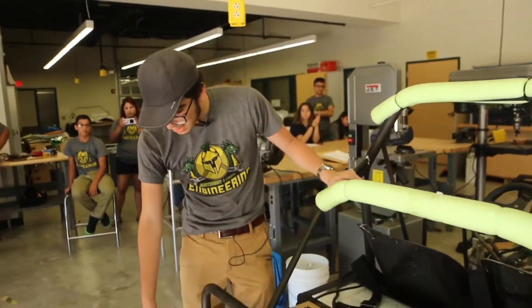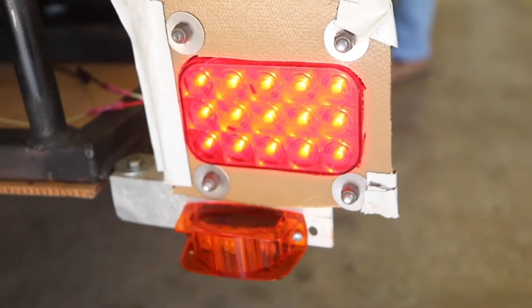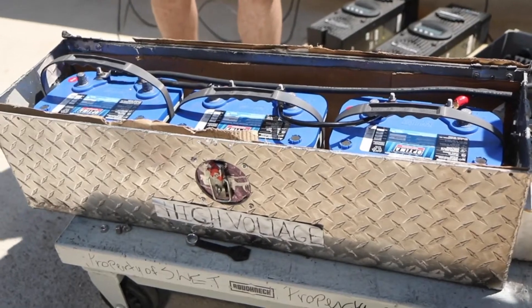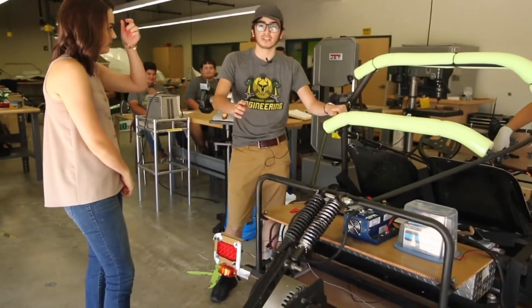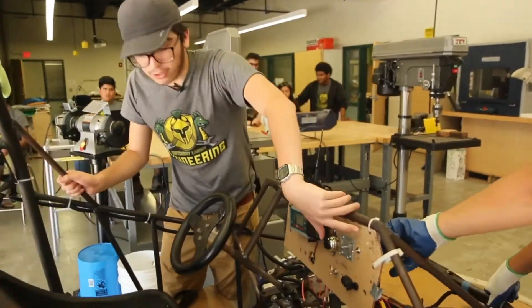We had to have auxiliary systems — that's our blinkers, our brake lights, our fans and ventilation. In here we have three 12-volt deep cycle batteries. We charge those on the solar panel and then that powers our motor, and of course we have a horn.